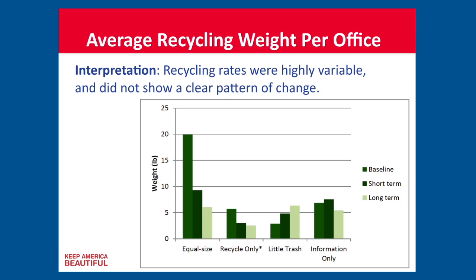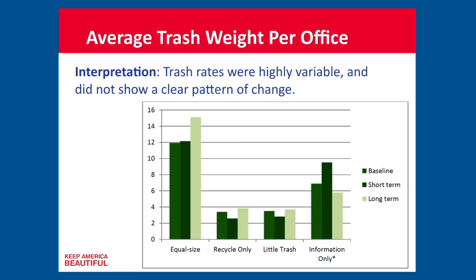We looked at the average recycling rate per office and the average trash weight per office across baseline, short-term, and longer-term periods. Recycling rates were highly variable and didn't show a clear pattern of change. Similarly, trash rates were highly variable and didn't show a clear pattern of change over time. We were a bit naive and optimistic coming in — we had a grand vision of people recycling more and trash disappearing.